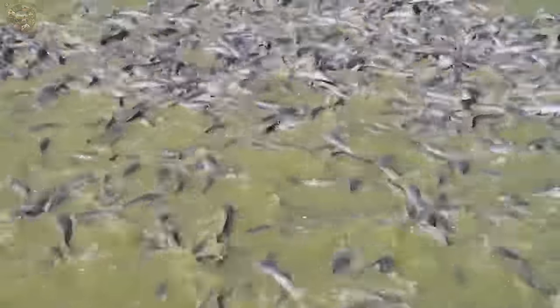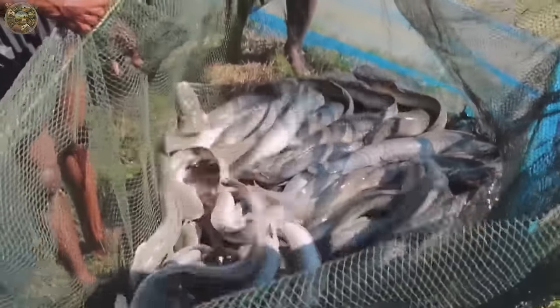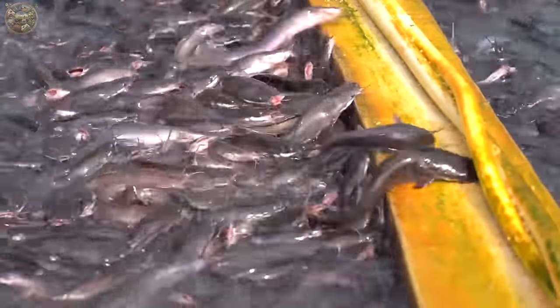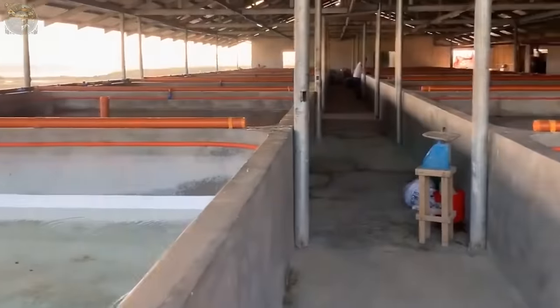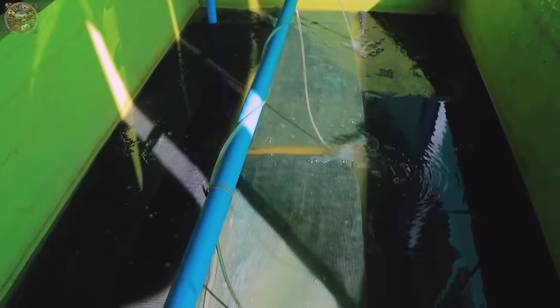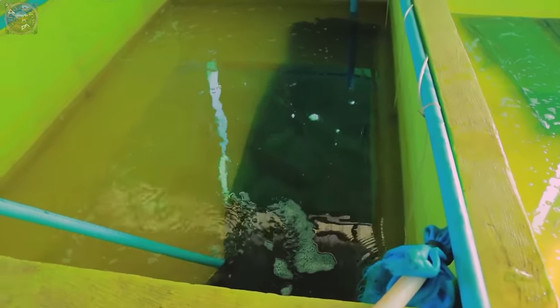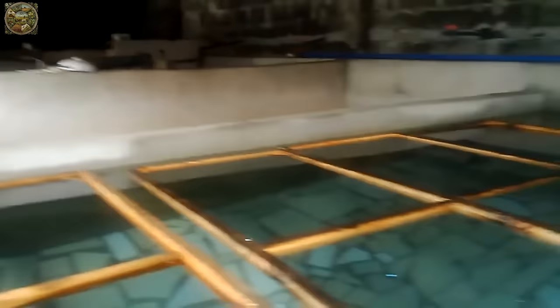Hence, the crucial question arises: what methodologies are optimal for catfish rearing? Contemporary catfish enclosures are meticulously crafted to enhance productivity while mitigating environmental impact. Similar to numerous pisciculture setups, they employ a recirculating system for catfish cultivation.